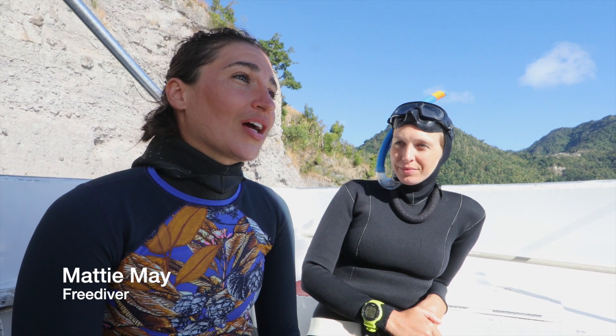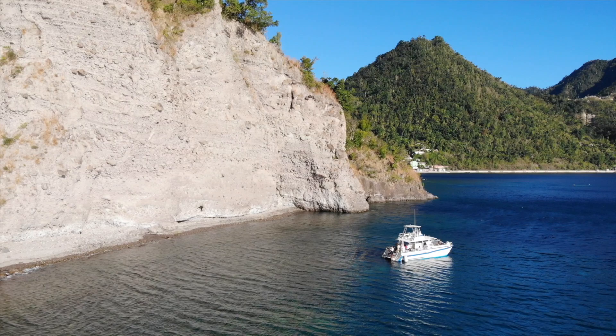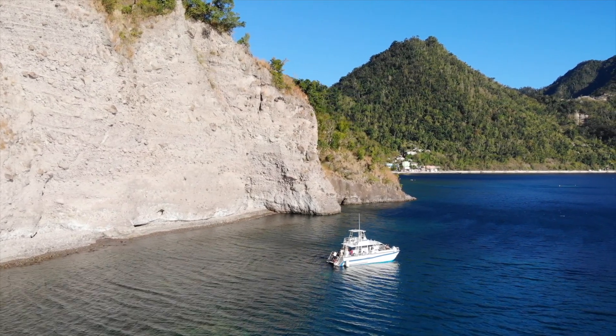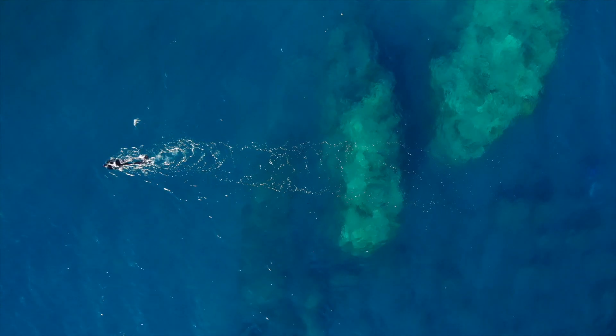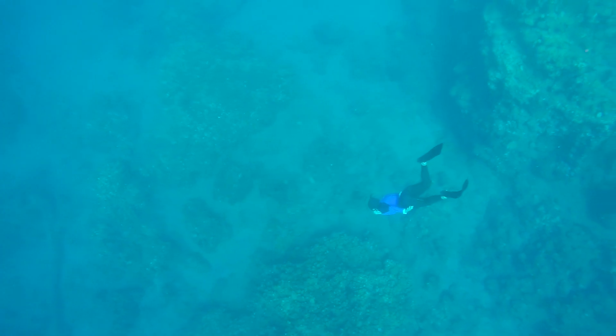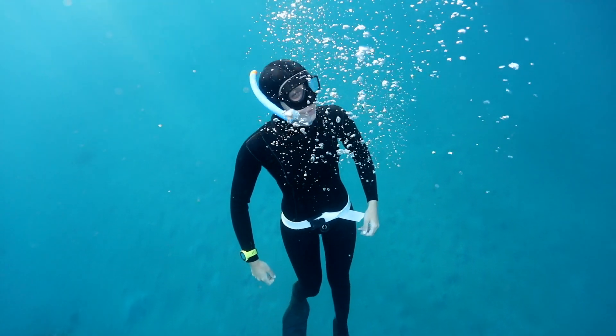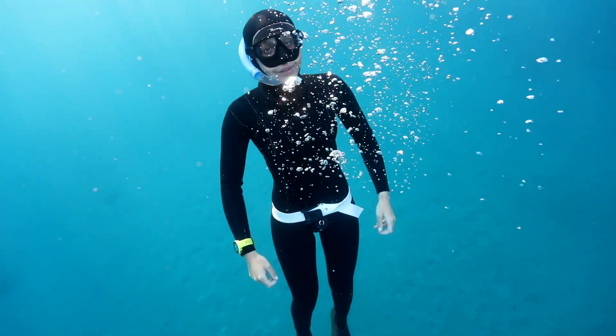My name is Maddie and I'm from Canada. I came to Dominica in January to train freediving. It's a great place to set up home base because of the depth, the warmth, and the convenience of the platform. What's made it really magical recently is that when we're diving down, we can hear the humpback whales singing. It makes diving quite addictive because you want to hear them all the time.